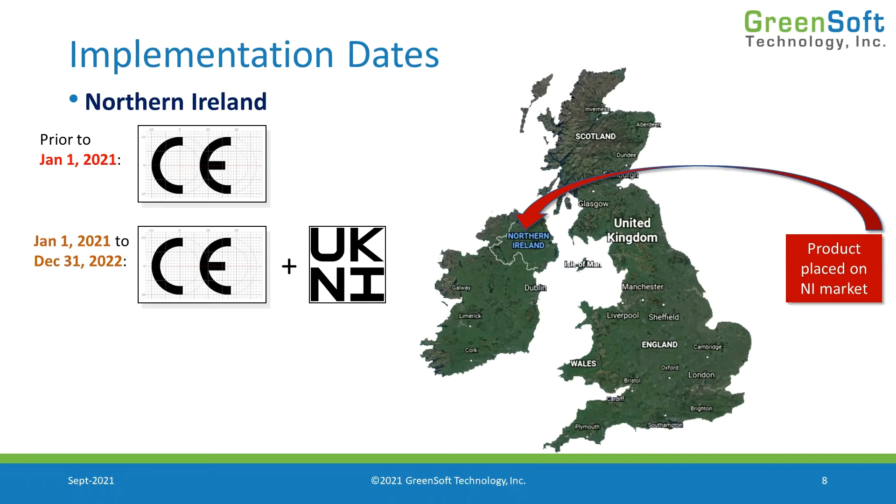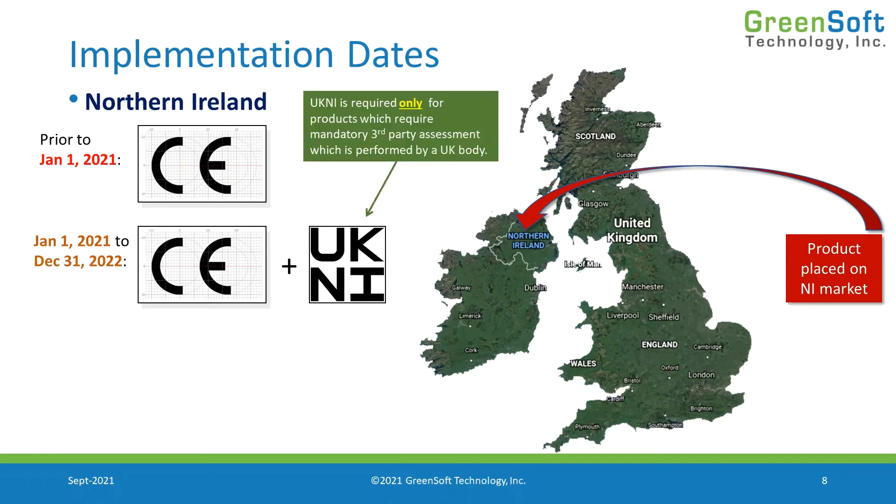We have to continue to use the CE mark for Northern Ireland. However, there is a new mark — the UKNI mark — and that designates when you've used a third-party conformity assessment body that is in the UK. For example, if I'm placing product on the market in Northern Ireland with no intention of placing it in the EU, I might use a conformity assessment body in Northern Ireland or elsewhere in the UK, such as in England.